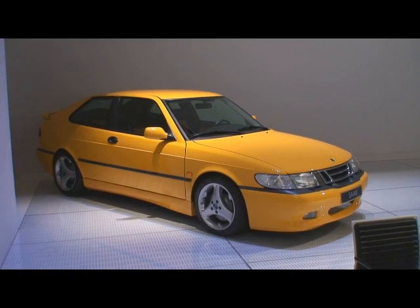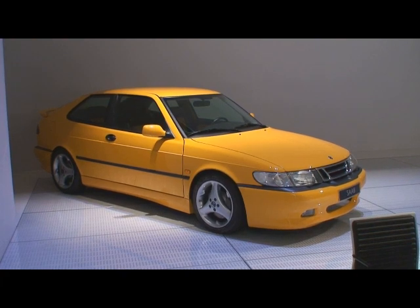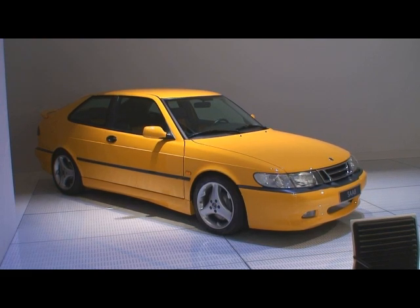G'day everybody. The great thing about being here in Trollhättan is that we're basically in the cradle where a lot of things began. Have a look at this sucker. Now I haven't asked anyone, but I'm pretty damn sure that that is the prototype that became the Viggen.